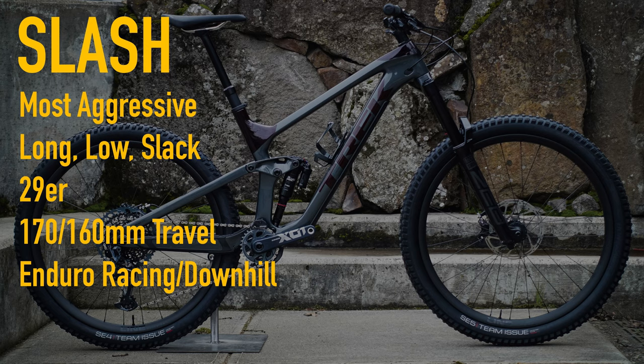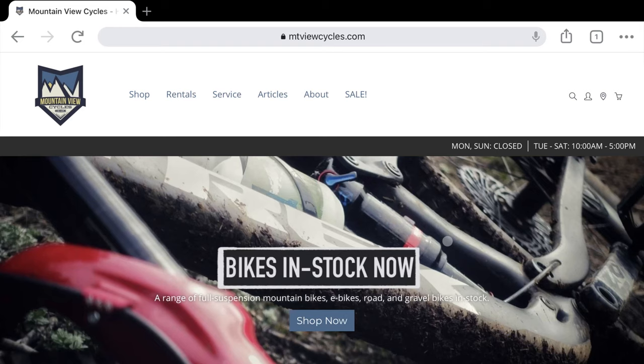We usually have each of these bikes in stock in different configurations and for different price points. We're always happy to talk modifications for your specific riding style. You can browse our inventory online at www.mtviewcycles.com, and follow us on Instagram at mtvuecycles. If you appreciated this video, please give it a thumbs up and subscribe to our channel for more content. Thanks!